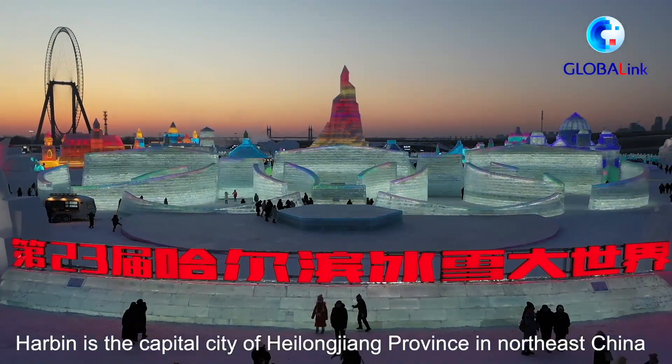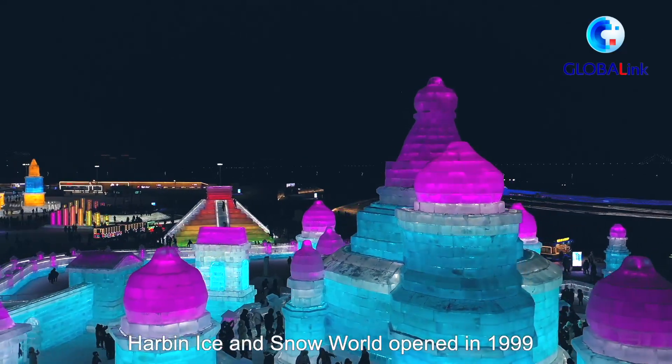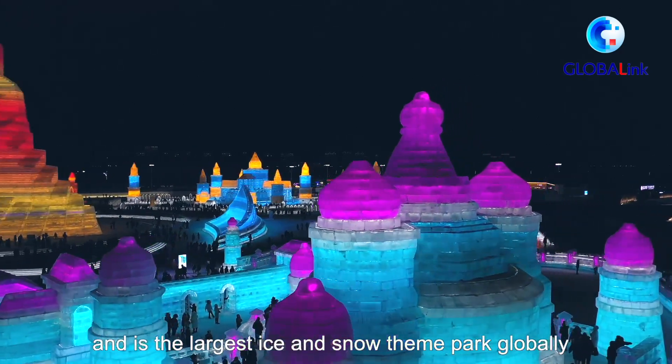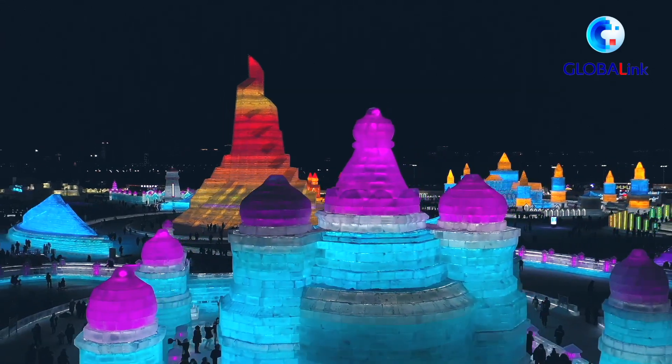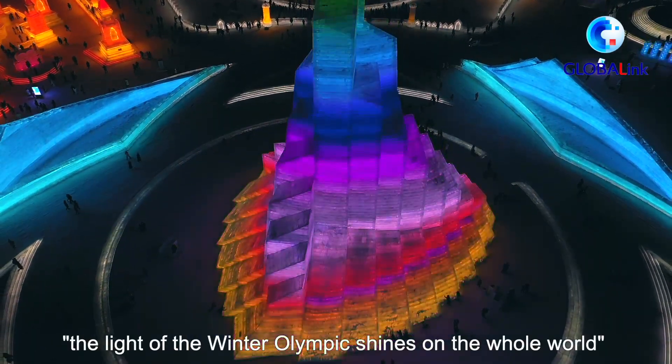Harbin is the capital city of Heilongjiang province in northeast China. Harbin Ice and Snow World opened in 1999 and is the largest ice and snow theme park globally. The theme of this year's event is 'The Light of the Winter Olympics Shines on the Whole World.'